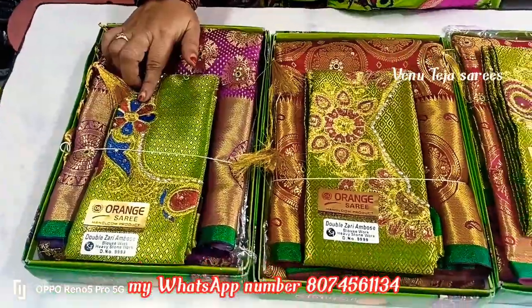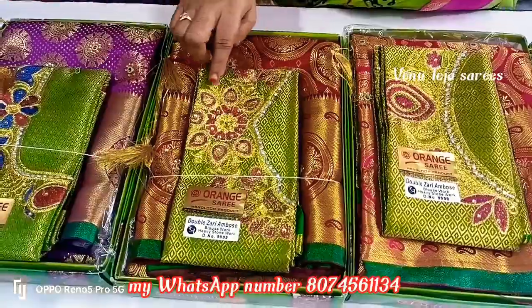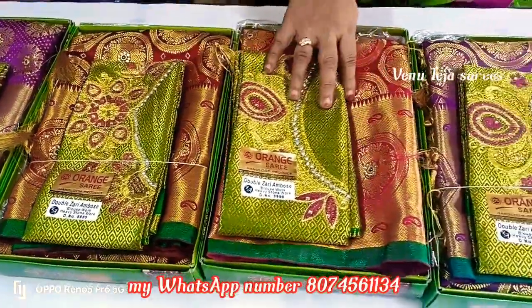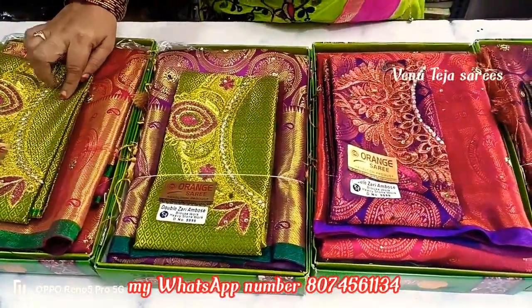If you find a lot of color, you can use more. If you find some pink color, it does. You can rank every color.